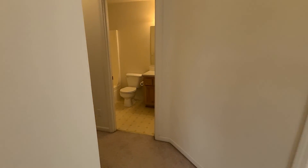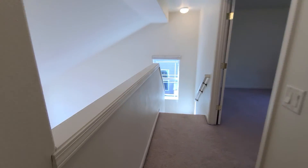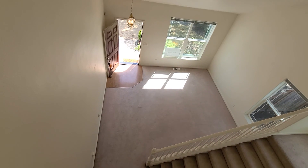If you are interested in viewing this property or applying, please visit us at pioneerpm.com to fill out an application. Thank you so much for taking the tour. Have a wonderful day.